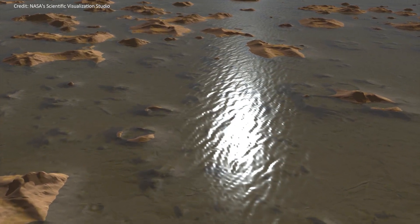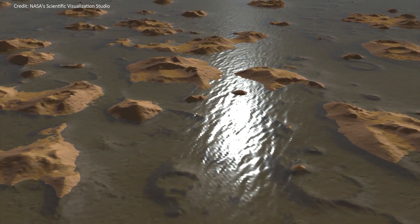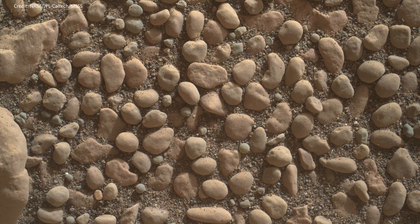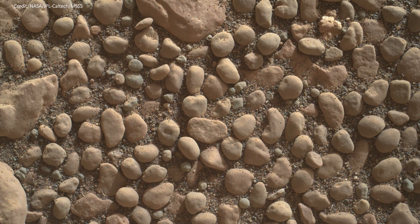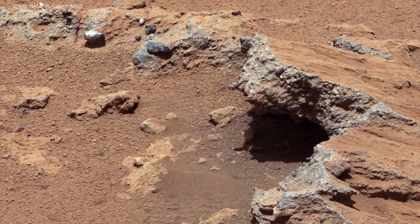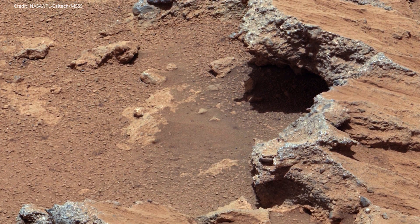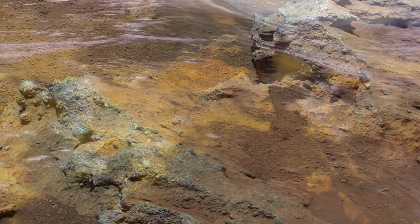Curiosity rover brought us the first evidence that surface water once ran on Mars. NASA's rover found smoothed and rounded rocks near its landing site in Gale Crater. Team scientists confirmed that those rocks have been carried down by water, broken down and very much smoothed out, suggesting that a steady stream of flowing water once existed there.